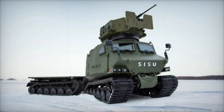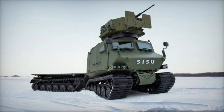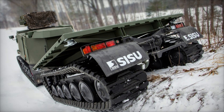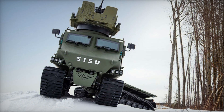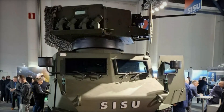Recently, the new all-terrain vehicle, the Sisu GDT, was presented at the SECD Day event, becoming the latest addition to the Sisu GTP vehicle family. This high-performance vehicle is designed to operate in a wide range of geographical and climatic conditions, including the harsh northern terrains, making it an ideal solution for performing complex operational tasks in extreme environments.